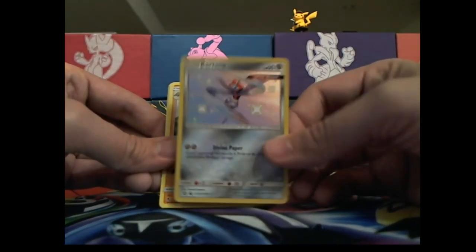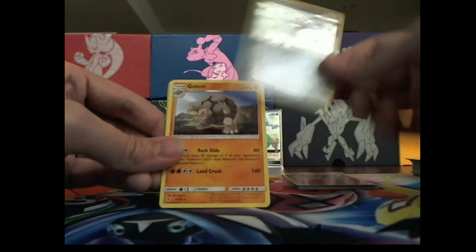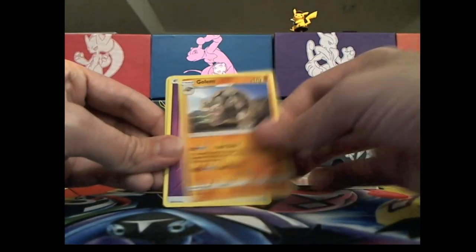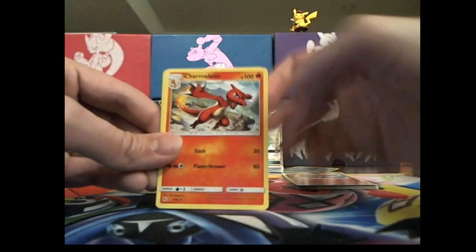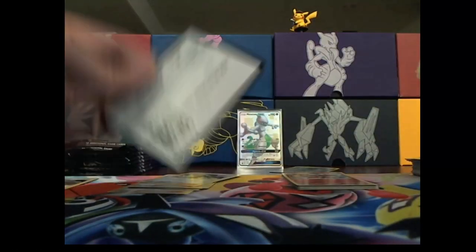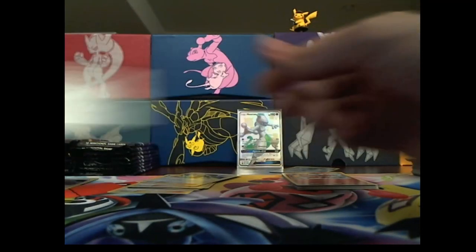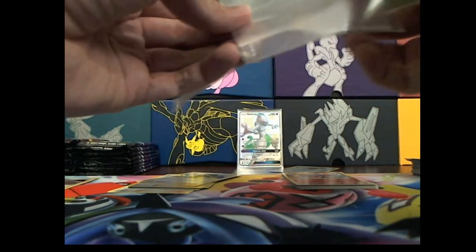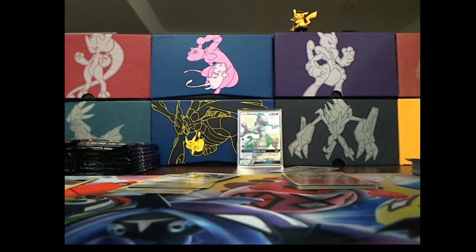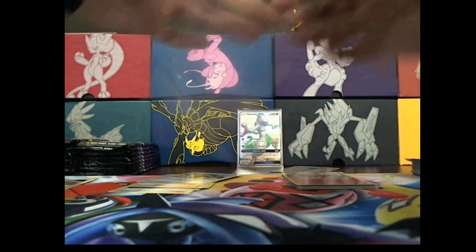Nice — Kanga Ultra Beast shiny! We will sleeve you so when you fall down like that again, nothing will happen. Code card over there, sleeves — I'm just gonna take all of you out.